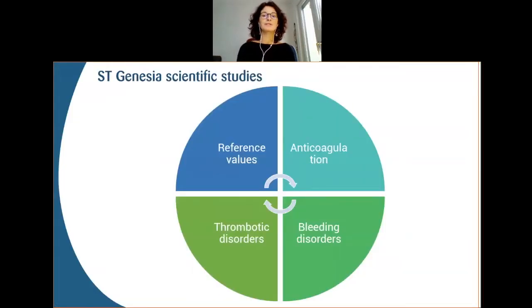We can divide the published results into four main categories: the first one, reference values; then anticoagulation; patients with bleeding disorders; and finally patients with thrombotic disorders.